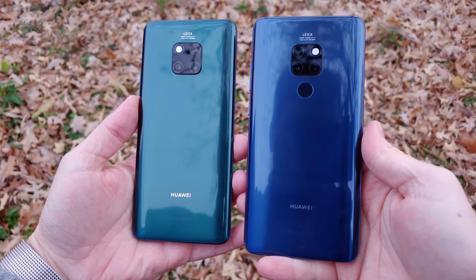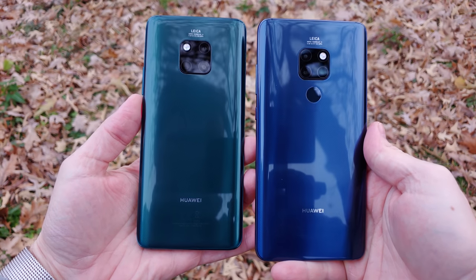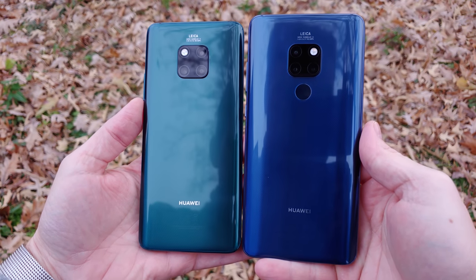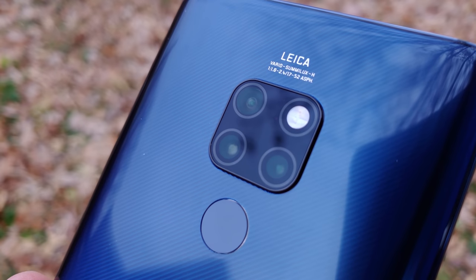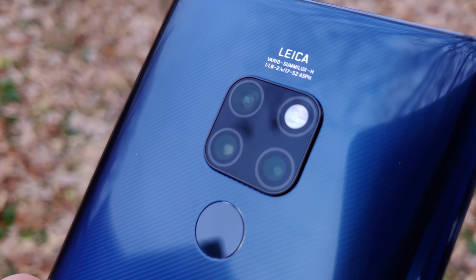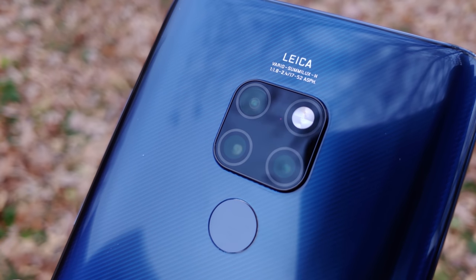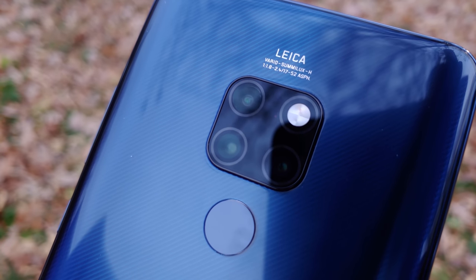Both phones feature a combination of laser, phase detection, contrast, and even software-calculated predictive autofocus, which Huawei calls the 4D focusing system, as well as Huawei's own AI image stabilization — a combination of optical image stabilization and NPU-driven digital methods.